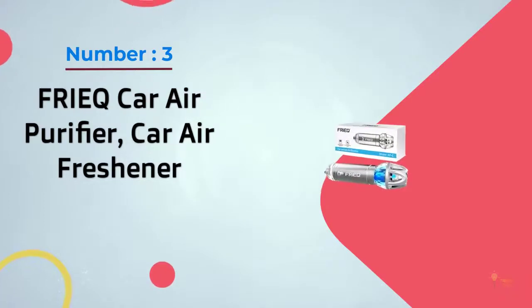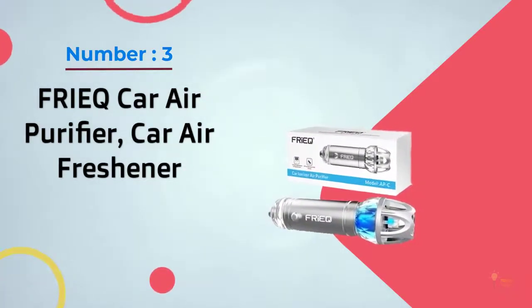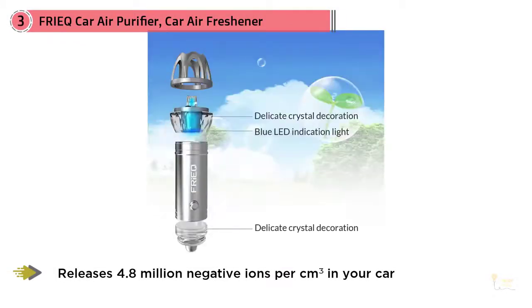Number 3: Freak Car Air Purifier Car Air Freshener. This cool gadget looks like it's been beamed down from the USS Enterprise. It works on the same principle as the product above, though that's where the similarities end.